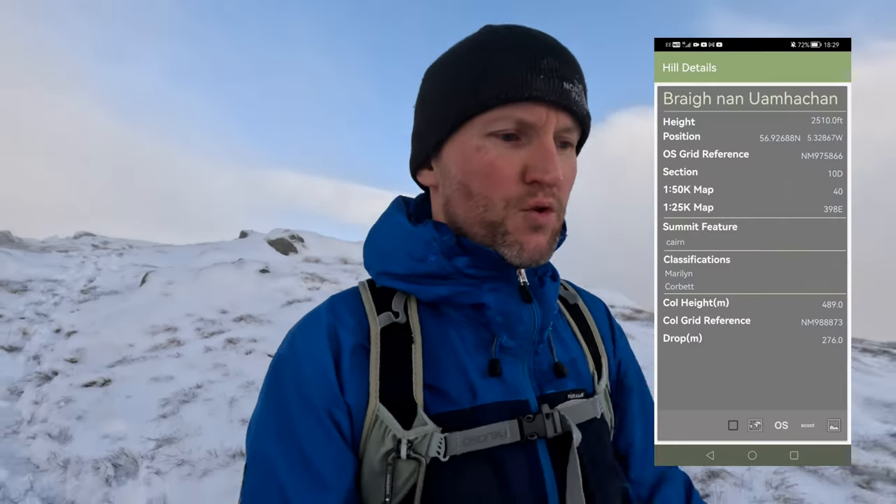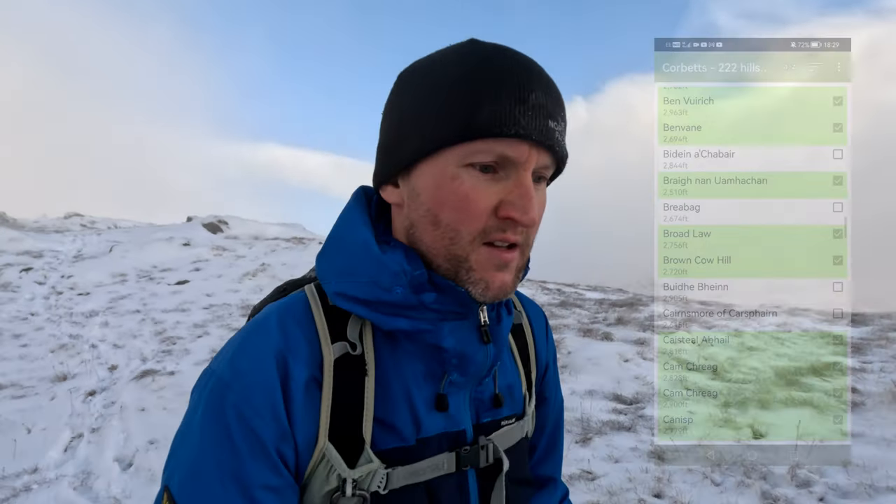I was winding up Hendo because at the summit he went into his British Hills app and ticked it off. And I said you can't do that because you've only done half of it — you still have to get back down. And he disagrees. So what do you think? Do you guys tick off at the summit or do you wait till you get back?